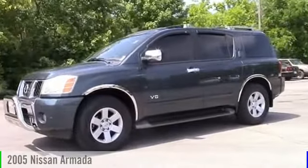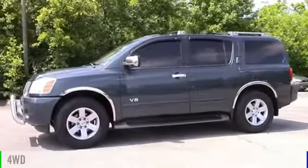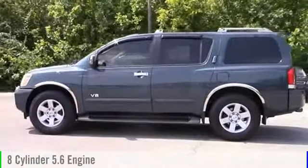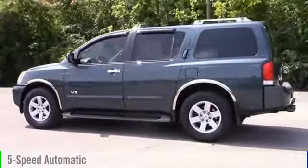2005 Armada. This vehicle is powered by a four-wheel drive, eight-cylinder, 5.6-liter engine, and comes with a five-speed automatic transmission.